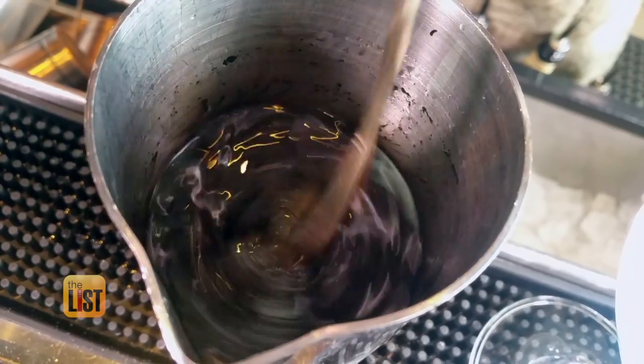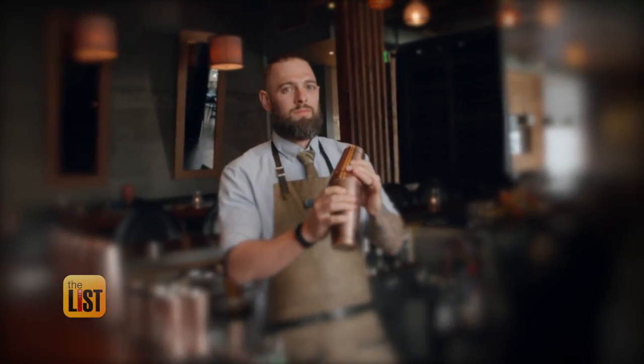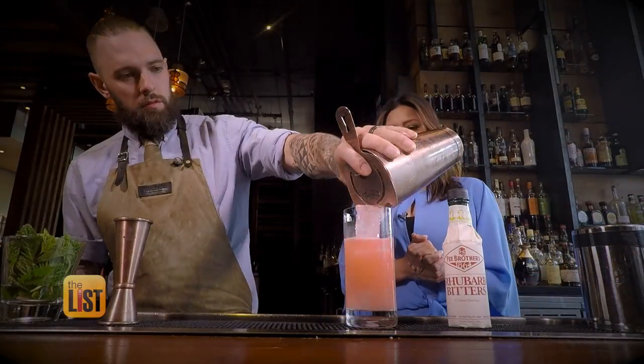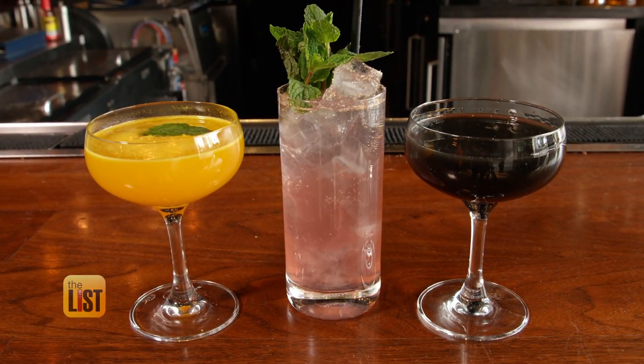The cocktail world is getting all shook up for 2019. Bartender Phil Clark of Kempton Hotels helped Forbes magazine in a survey of the year's hottest cocktail trends. Based on the Forbes survey, it's all about elevated mocktails, new flavors, and unlikely pairings. And he is turning those trends into a trio of tasty libations.